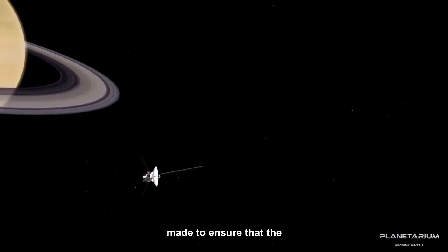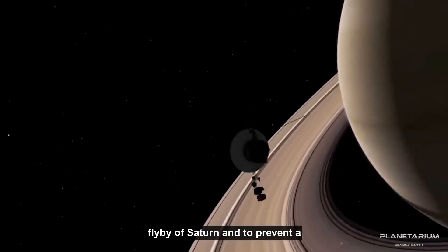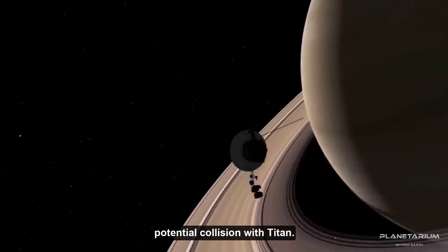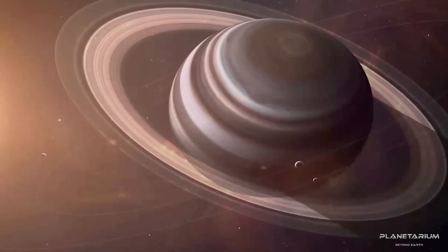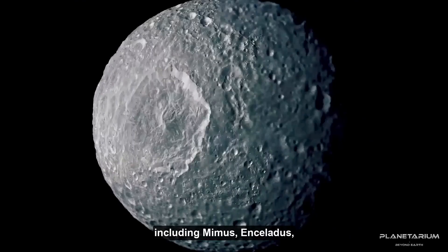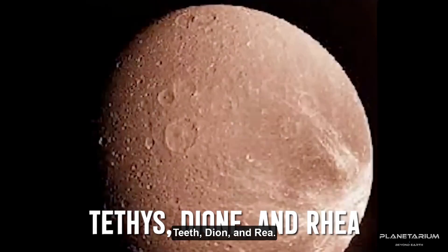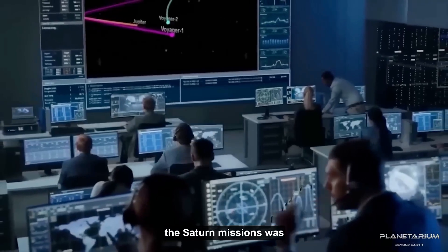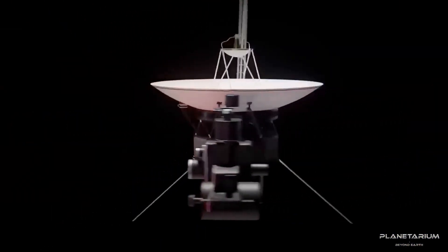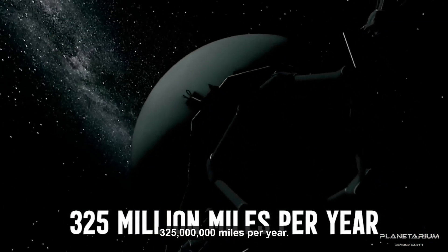Corrective maneuvers were made to ensure the spacecraft was ready for its flyby of Saturn and to prevent a potential collision with Titan, one of Saturn's moons. Voyager 1 also found four other moons during its orbit of Saturn, including Mimas, Enceladus, Tethys, Dione, and Rhea. Scientists opted to halt the Voyager planetary mission after the Saturn missions were completed, and sent both Voyager 1 and Voyager 2 outside of our solar system at a speed of 325 million miles per year.